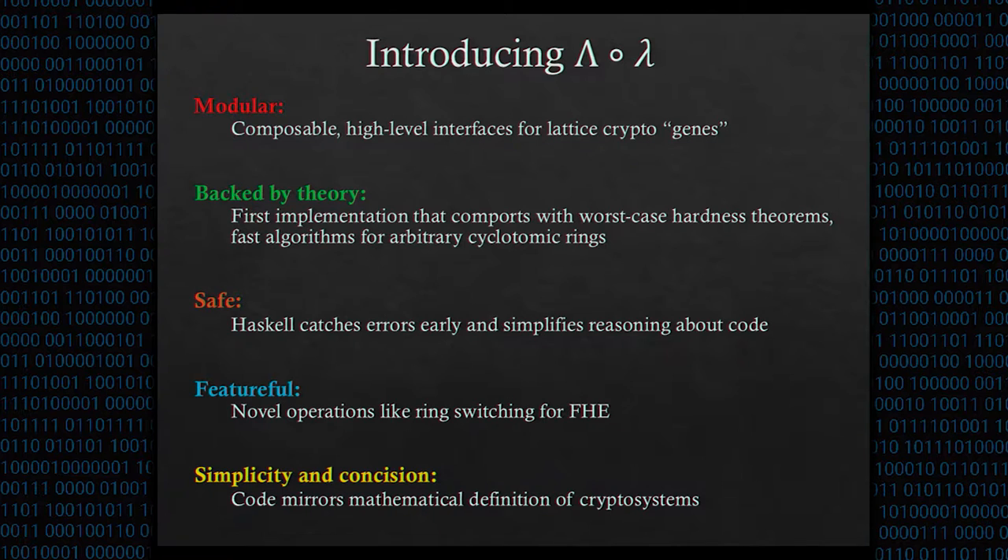LOL is written in Haskell, a functional programming language with strong static typing. There are five aspects that distinguish LOL from previous implementations. First, we implement interfaces for the lattice cryptography genes, so they can be modularly combined into any lattice cryptosystem. We also implement sampling from theory-recommended probability distributions to capture worst-case hardness guarantees, and fast algorithms for arbitrary cyclotomic rings. Additionally, Haskell's lack of side effects makes code easier to reason about, and its type system catches many programming errors at compile time. In particular, LOL uses the type system to enforce mathematical constraints imposed by the cryptosystems.